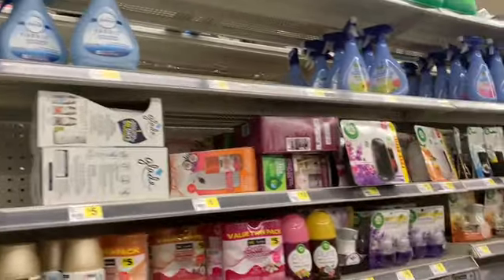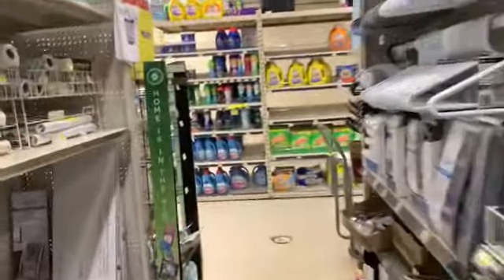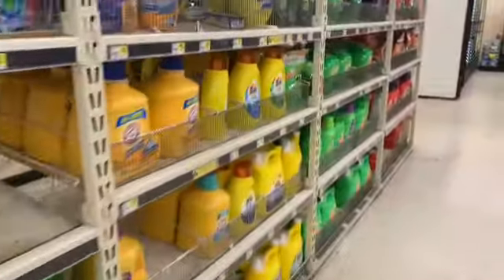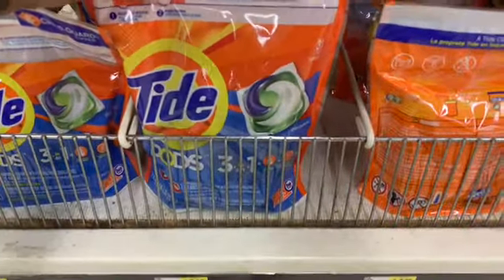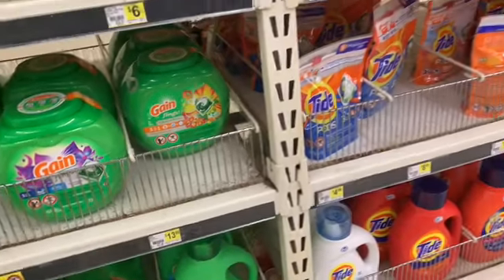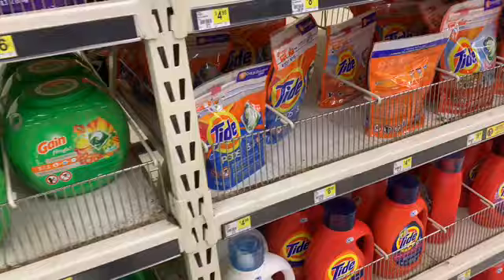First I'm going to grab the Tide Pods because I just can't pass up these Tide Pod deals. It's not even the greatest deal but with the $3 digital coupon I'm getting it. The 31-count is priced at $8.95, we have a $3 digital making them $5.95. But with the $5 off of $25 it makes it even cheaper — we're at about $18 to $19 so far.